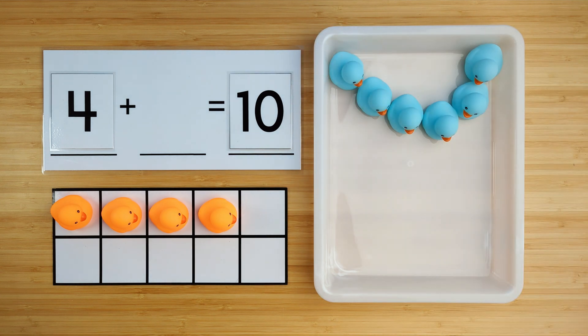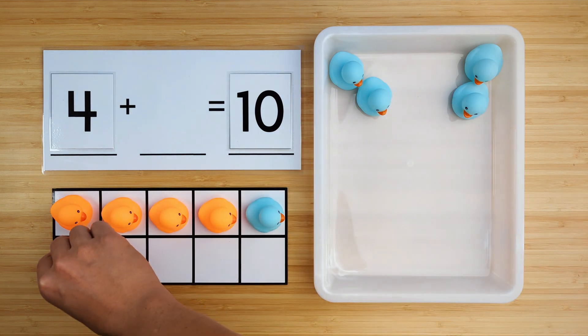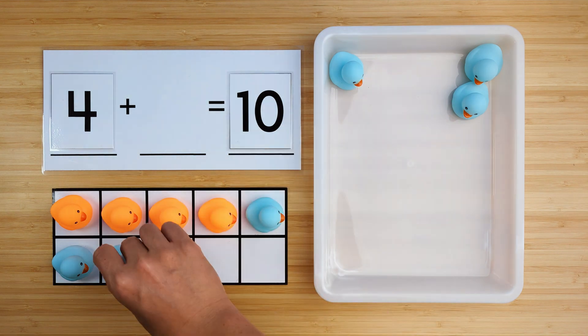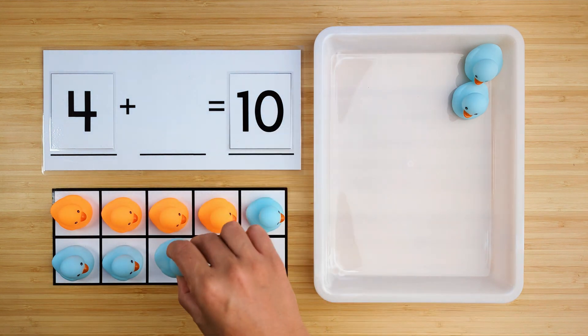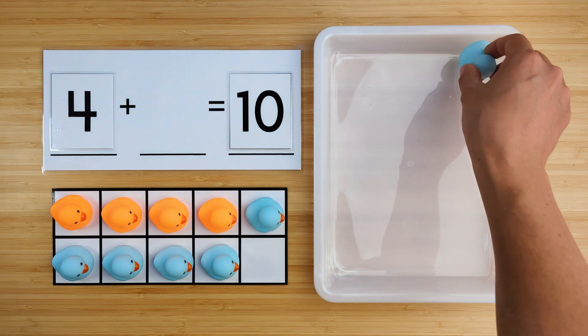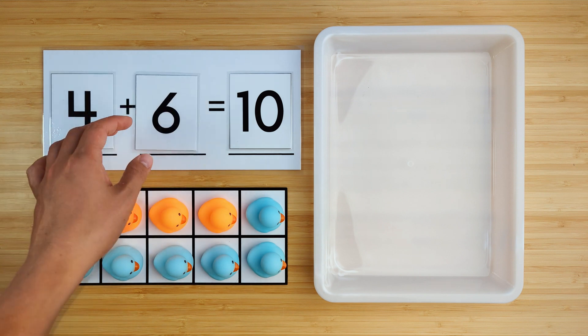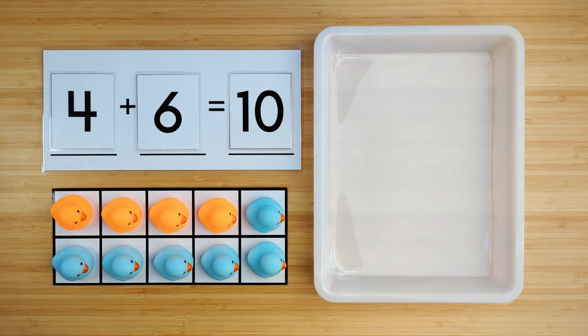Let's find out. One, two, three, four, five, six. There were six ducks hiding. Four and six make ten. Good job. Let's try another one.